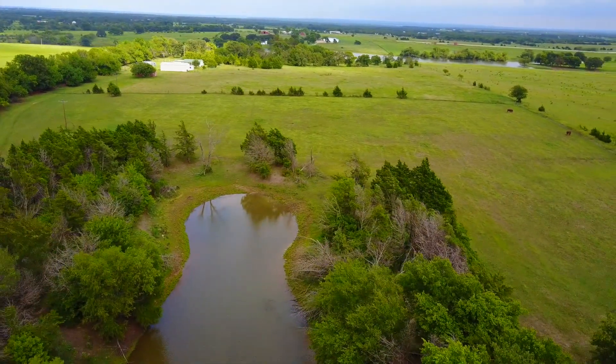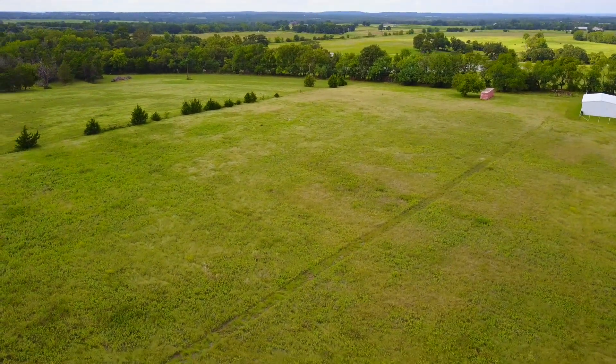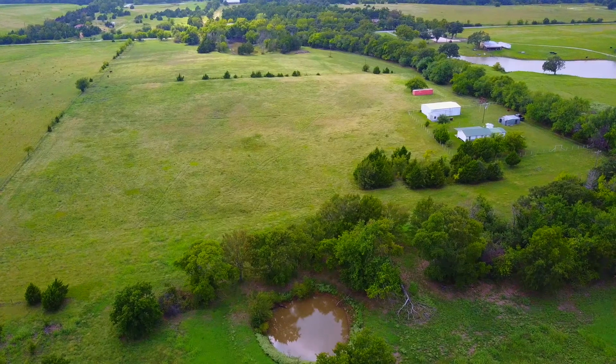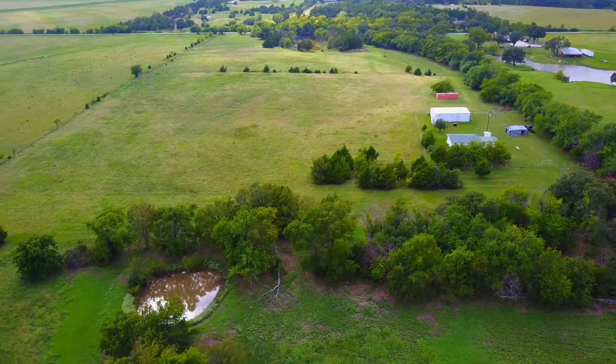It has tree cover at the front, which gives you plenty of privacy and seclusion away from any neighbors — you've got all the privacy you need out here on this 25 acres. The cool thing is there are a number of awesome, beautiful build sites that are ready to go, so while you're staying in the three-bedroom, one-bathroom mobile home, you can be completing the construction of your dream home.